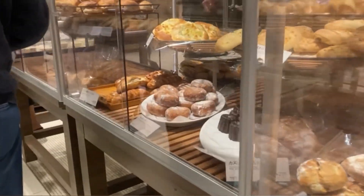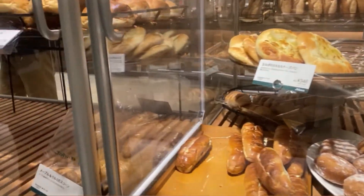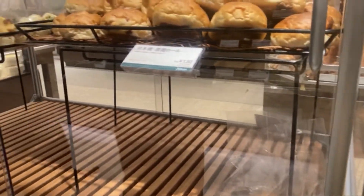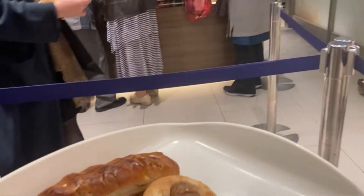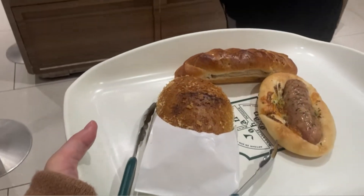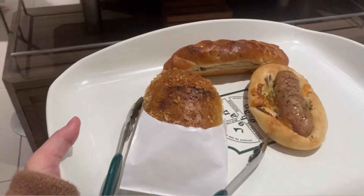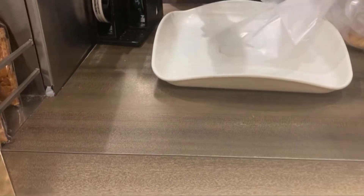I think this showcase was built newly after the pandemic — before that, maybe everything was just open outside. I finally picked up three kinds of bread, and surprisingly they are wrapping up each of them individually.